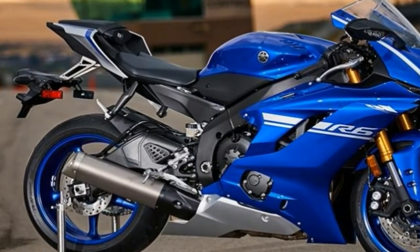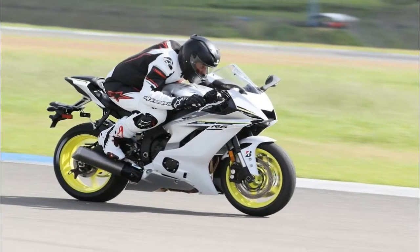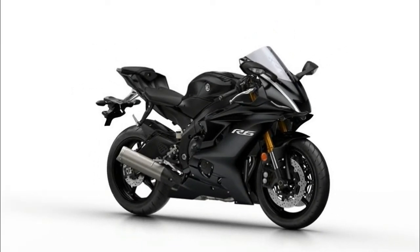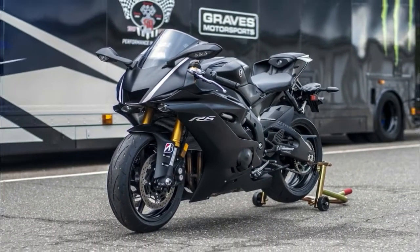All derived from the latest R1. The new aluminium fuel tank is sculpted to help the rider move around on the bike and stay stable on the brakes, and is 1.2kg lighter than the previous item. Even with the addition of ABS, traction control and a quick shifter, the new R6 only tips the scales at 190kg wet.